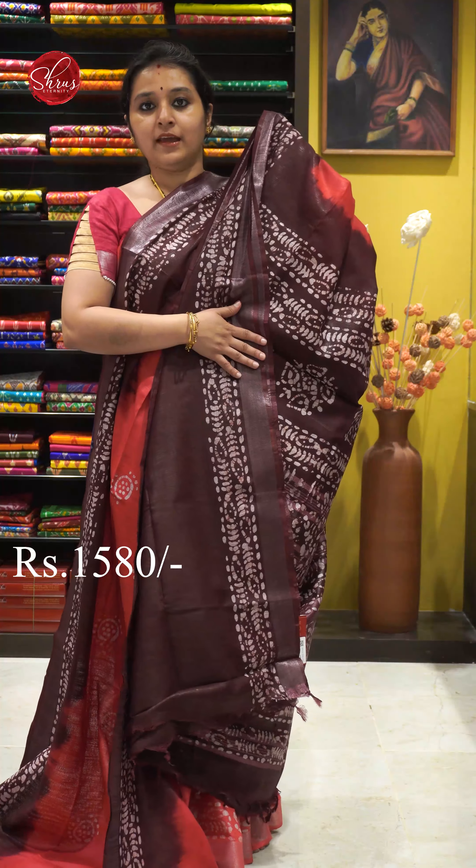Next we have a dark onion pink with beautiful prints all over. Silver colour jari border on either sides. That's going to be the palloo. And a self printed onion pink colour blouse. Priced at 1580.